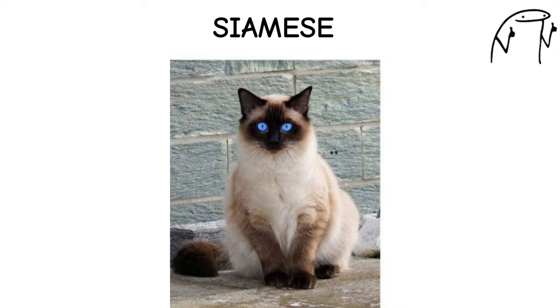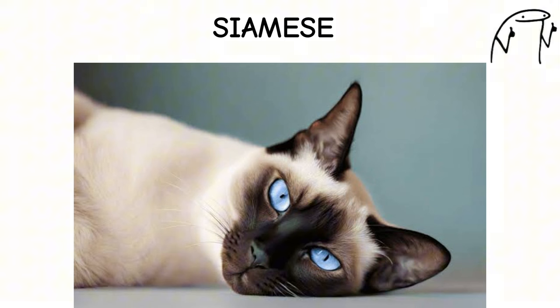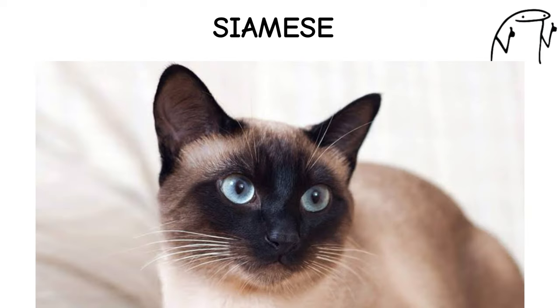Siamese. The Siamese cat is an elegant and vocal breed known for its striking blue, almond-shaped eyes, sleek coat, and distinctive color points. Originating in Thailand, formerly Siam, Siamese cats have been cherished companions for centuries, prized for their loyalty and affectionate nature.